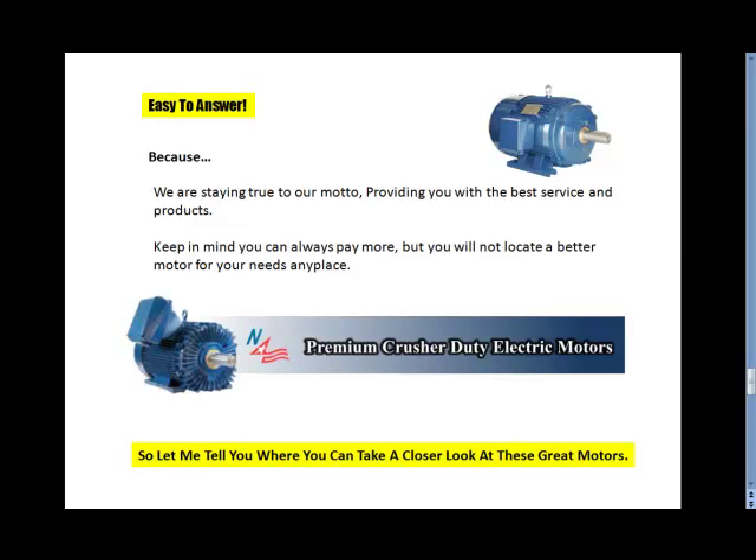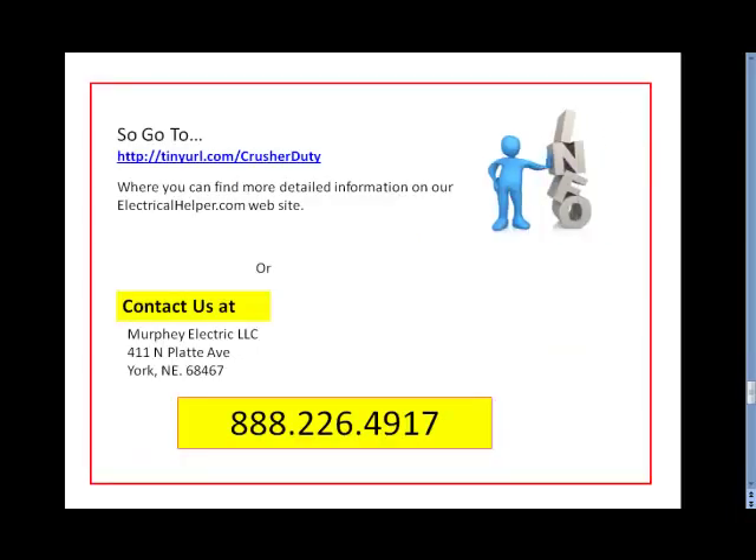Let me tell you where you can take a closer look at this great motor. You can go to electricalhelper.com using the link shown here, or you can contact us at Murphy Electric, LLC, 411 North Platte Avenue, York, Nebraska, or just give us a call toll-free at 888-226-4917. Thanks for listening — we'll see you next time.